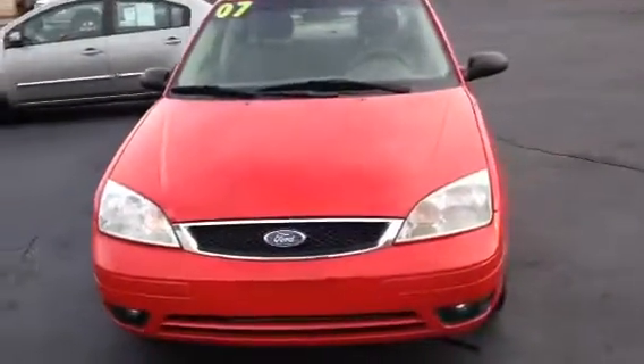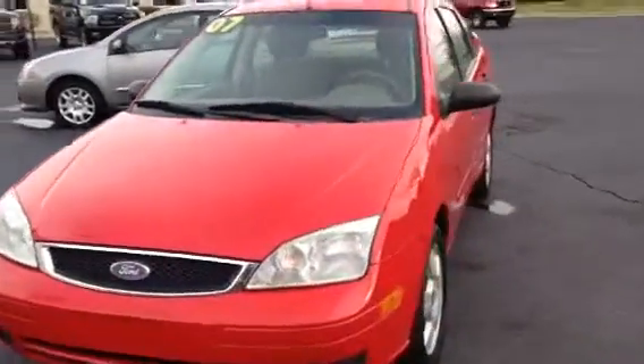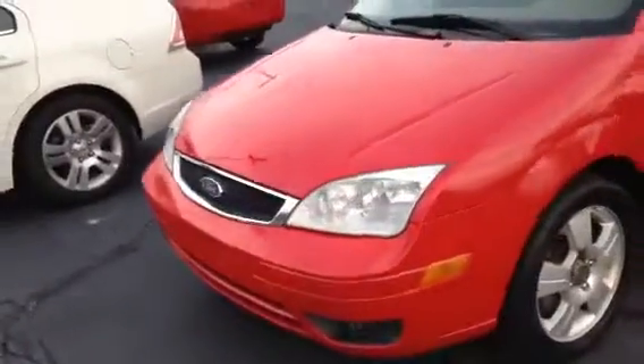Hi, I'm Nick Luna Velasco with Graham Blanket. Today I'm going to be showing you the 2007 Ford Focus. As you can see, you've got your aluminum alloy rims. It is a cherry red color.